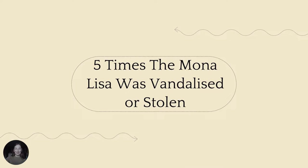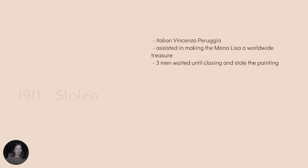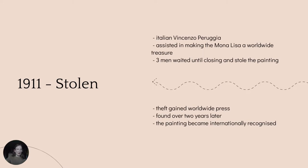Here are five times the Mona Lisa was vandalised or stolen. We can actually give Italian Vincenzo Perugia credit for assisting in the world's praise and knowledge of the Mona Lisa. In 1911, Perugia and two other men hid in the closet at the Louvre until the museum closed and then took the painting, which at the time was only considered a minor work by da Vinci. The theft gained worldwide press, and the work was found over two years later when Perugia attempted to sell the work to a dealer in Florence. He spent six months in jail and the Mona Lisa was returned to the Louvre.